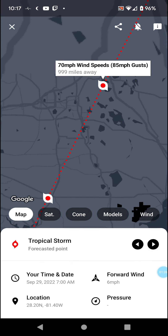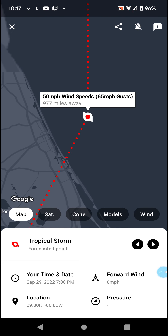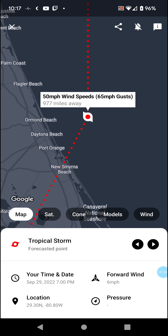125 mph winds at landfall, dropping to 70 mph tropical storm going by Orlando, then going straight out to sea, leaving Florida through New Smyrna Beach.